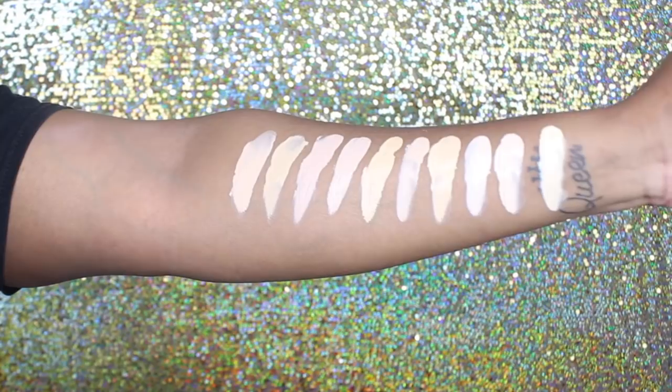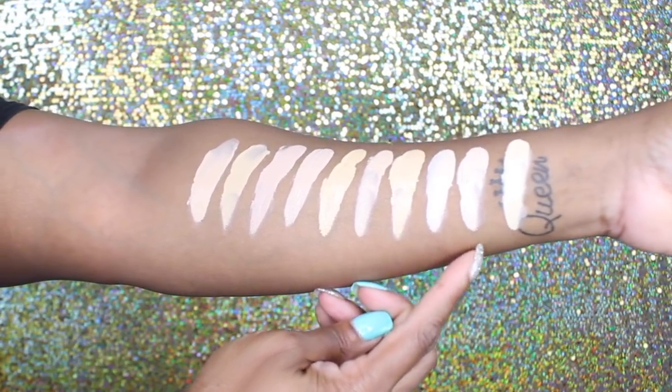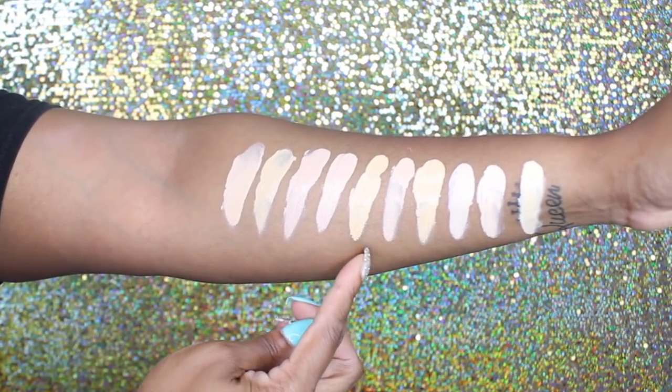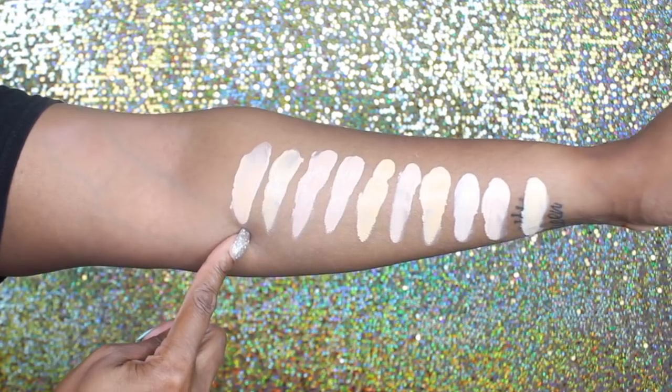Of the 40 shades, the one I matched myself to is D15, which is called Warm Tawny. Now let's go ahead and jump into the swatches, then we'll get into the demo, I'll wear it throughout the day, and I'll come back and give you guys my final thoughts.